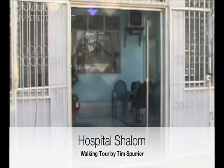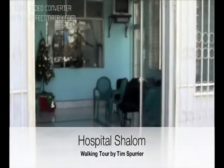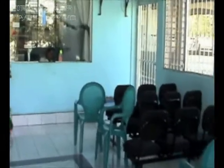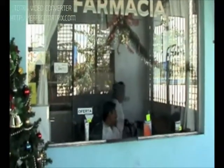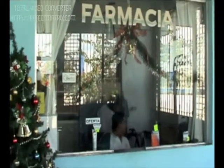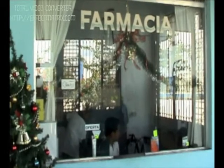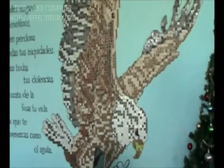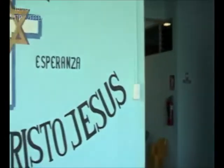Welcome to Hospital Shalom. This is our waiting room, where people come every day from 8 to 3 to go into our clinics and see our doctors. Right in front of us is our pharmacy. We try to keep prices — from both our medical clinics and our pharmacy — down to where the average person here in the patent can afford to pay. Some people could afford to see a doctor but then couldn't afford the medicines afterwards.